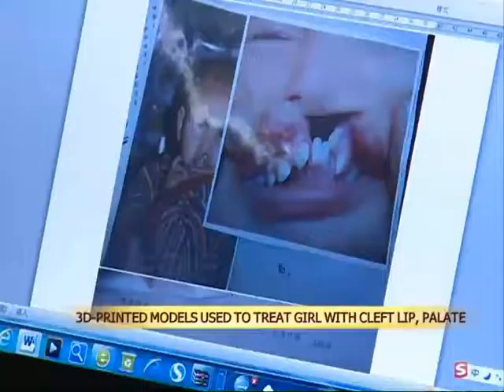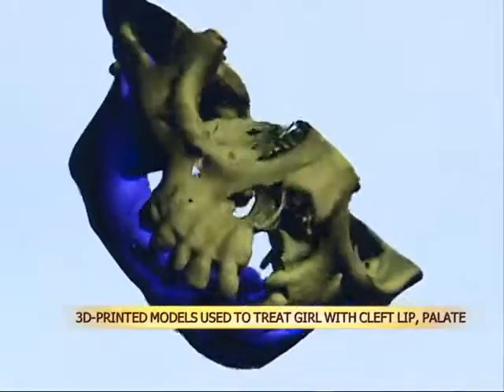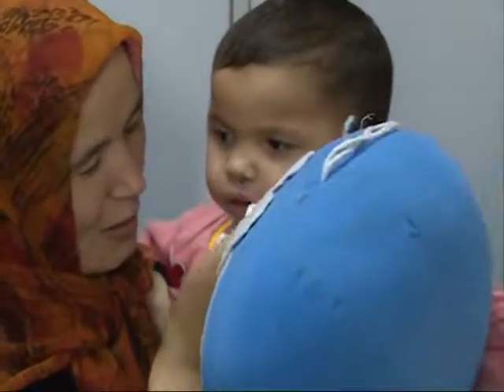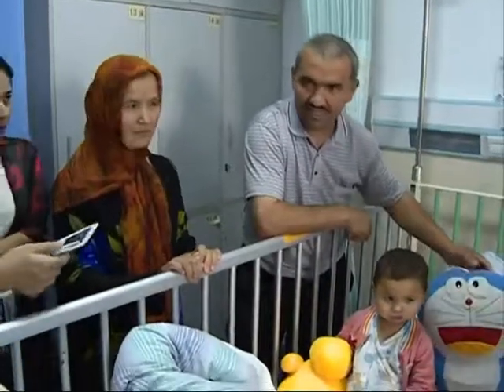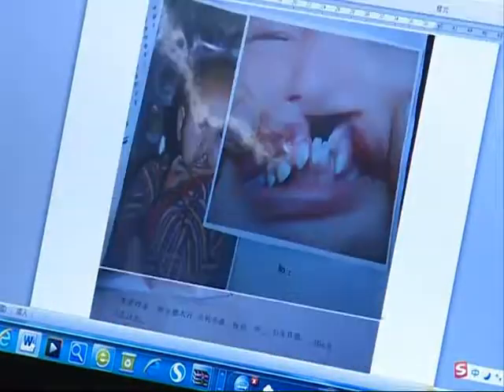A little girl born with a cleft lip and palate has been treated with the help of 3D printed models. Aminahan Mamat, who lives in northwest China's Xinjiang Uyghur Autonomous Region, was born with a severe cleft that doesn't allow her to open her mouth. The three-year-old girl eats through small crevices between her nose and upper teeth.